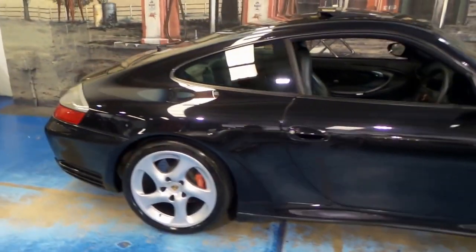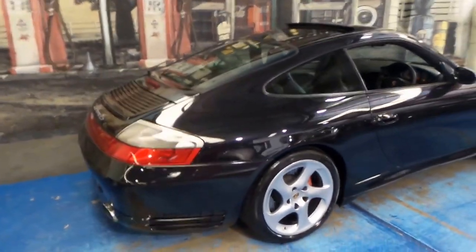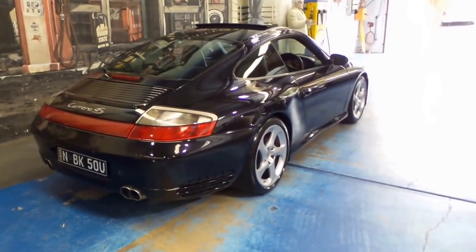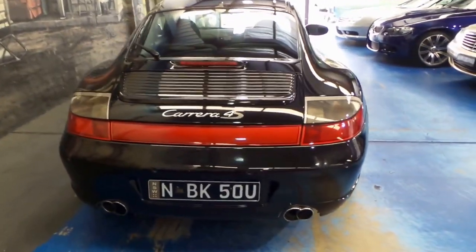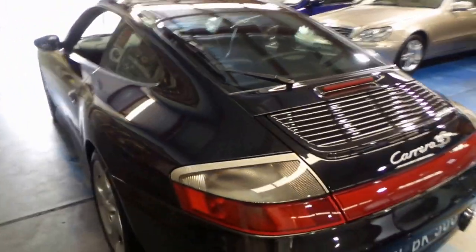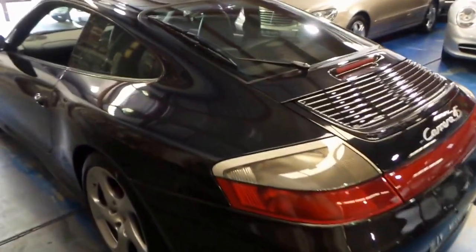It's got all the books from new — every service is in the book stamped, and I believe it's even got the owners of the car recorded as well. The MY03 also came with rear parking sensors. It's one of those cars you just can't stop looking at — it looks absolutely fantastic.